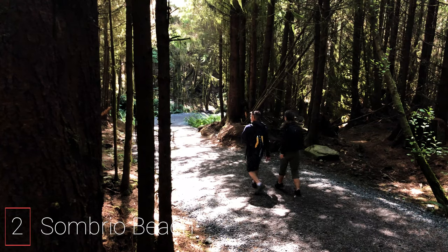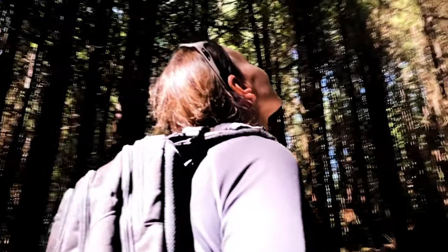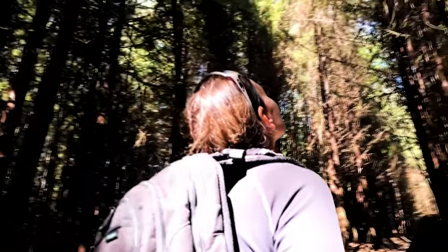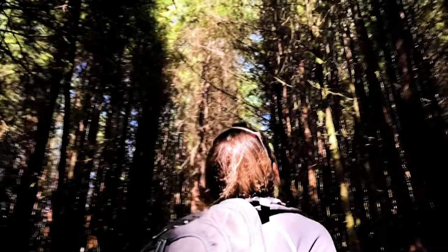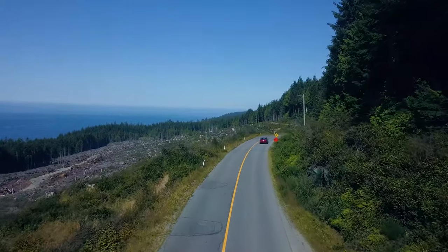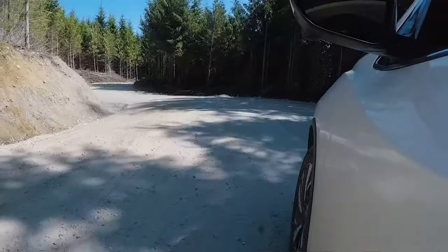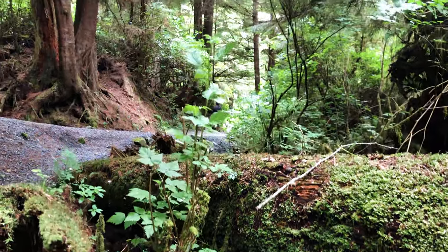Number 2 is Hike Sombrio Beach. This is located in Port Renfrew, which is about a 2-hour drive west of Victoria. Port Renfrew is known as the tall tree capital of Canada and it's also home to the famous West Coast hiking trail. Finding Sombrio Beach is a little tricky — we drove by it twice on the highway and there's just a tiny little sign. You go down and then there's another little sign pointing the way.